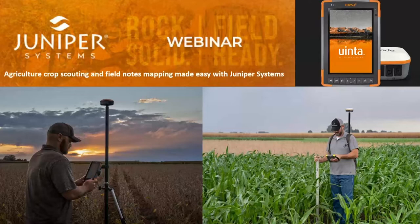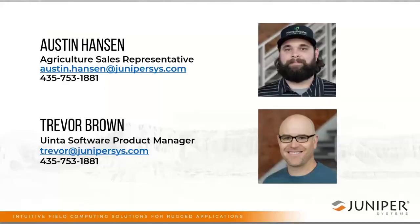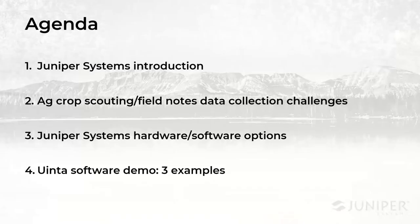Hi everyone. My name is Austin. Welcome to our crop scouting and general ag note-taking webinar by Juniper Systems. We're going to try to keep this to about 30 minutes or less, so if you have any questions throughout, post them in the chat and we'll address them afterwards. This is also being recorded and we'll post it to our YouTube channel. I'm the ag market sales rep here at Juniper Systems — I've been here about four years and started out in the Harvestmaster Ag Research Division. Also on with us is Trevor Brown, Uinta Software Product Manager, who has a wealth of knowledge and years of experience in data collection.